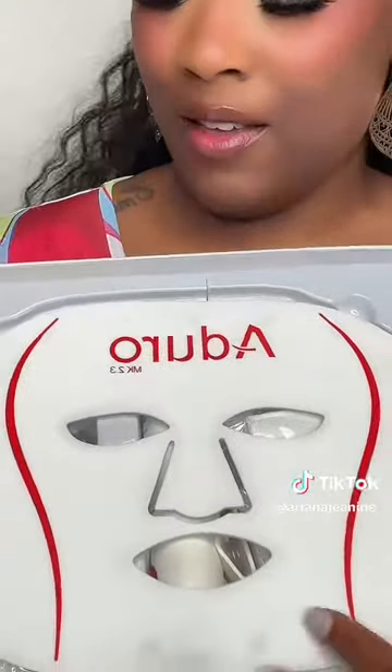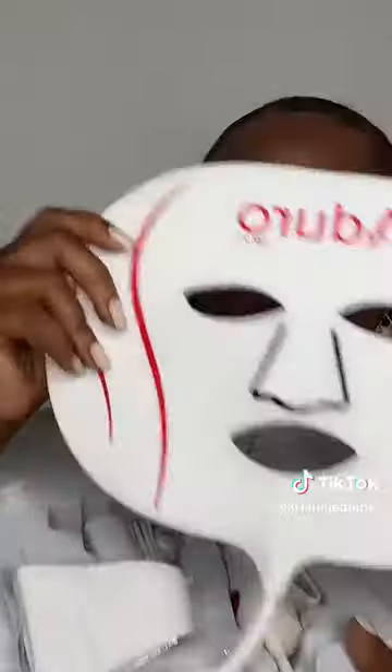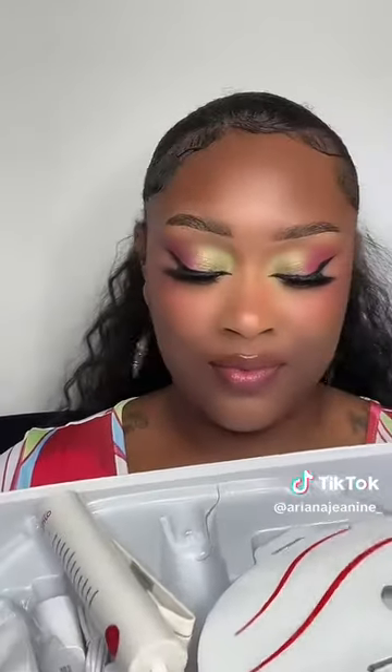Let me take out — ooh, this is the mask. Oh look! There's the LED light, and this is the mask that you put over your face. Oh my goodness. Y'all know I'm gonna have to show you. When I use this tonight, it's gonna be epic.